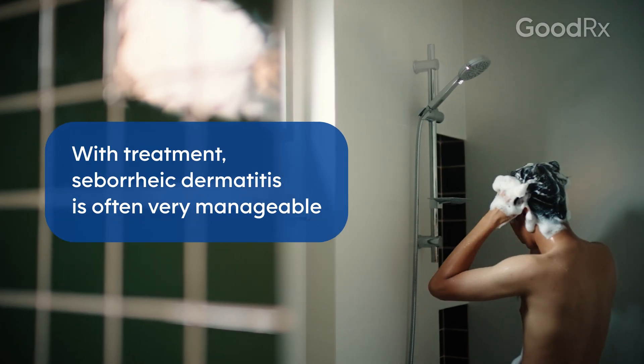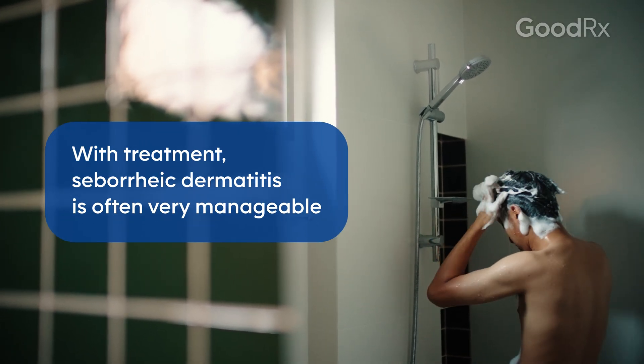Seborrheic dermatitis is very common, very manageable, and most of the time it doesn't turn into any huge impact in someone's life.